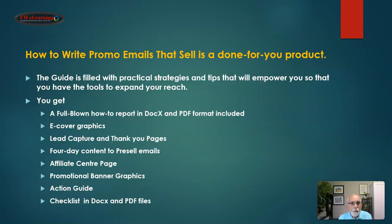How to write promo emails that sell is a done-for-you product — a guide filled with practical strategies and tips that will empower you to expand your reach. You get a full blown how-to report in both docs and PDF format, e-cover graphics, lead capture and thank you pages, four-day content to pre-sell your emails, an affiliate center page, promotional banner graphics, an action guide, and checklists in both docs and PDF files.